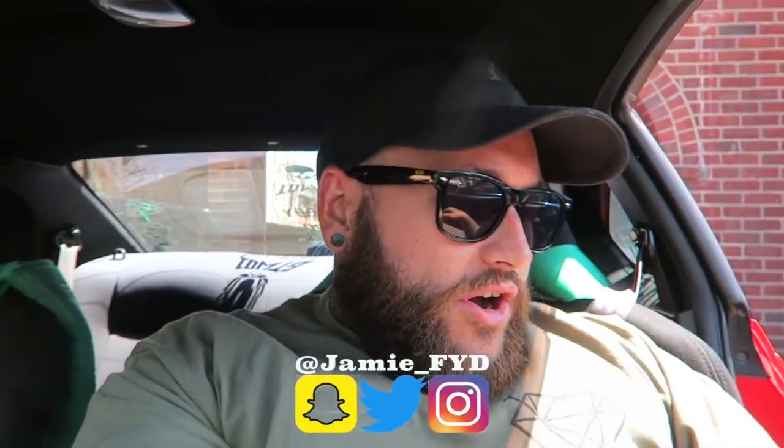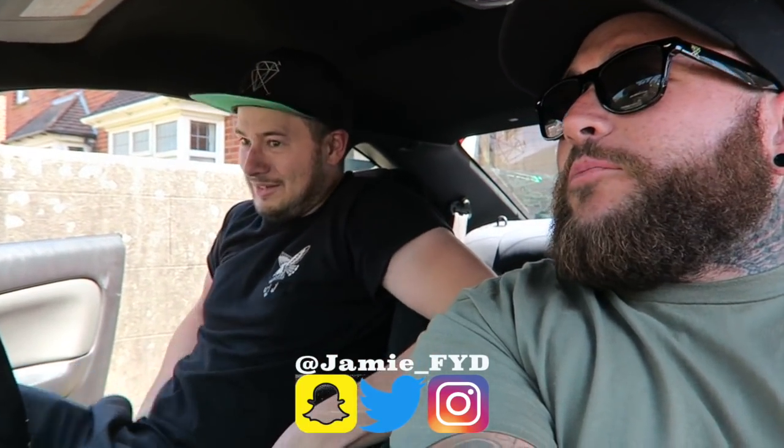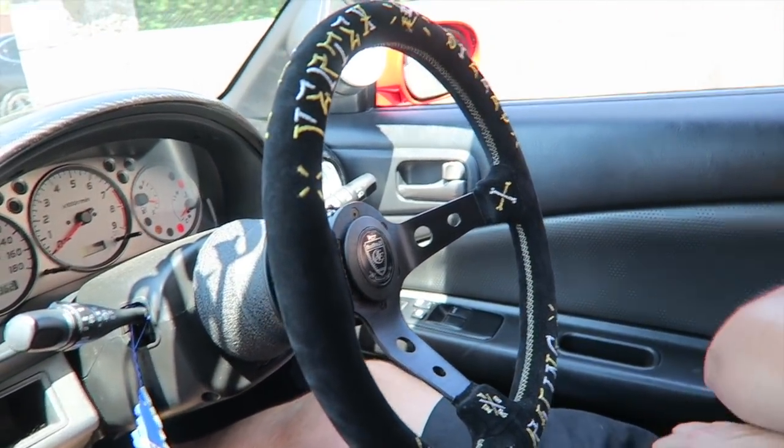Welcome back to the channel! We're with Josh, who's made it all the way back from Canada after four days of delays. Today we're admiring his S15 — just look at that steering wheel, it's so nice. But today isn't about the S15.